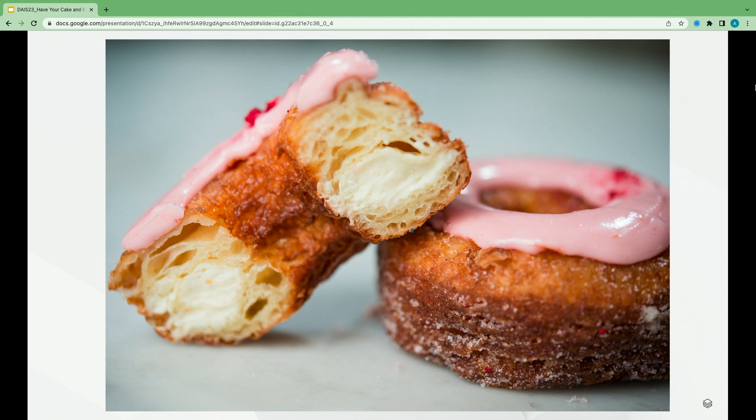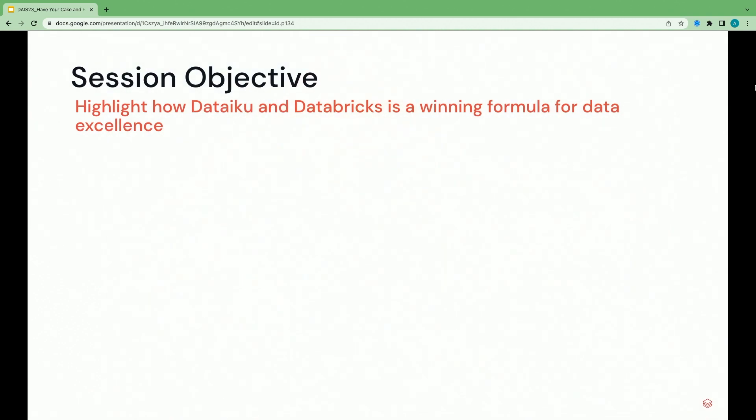The reason I'm explaining the cronut is really just to show the power of one plus one equals three — how two great products existed on their own, a croissant and a donut, but when you mix them together, truly magic happens. And so we're going to use this analogy as we walk through how Dataiku and Databricks is a winning formula for data excellence.